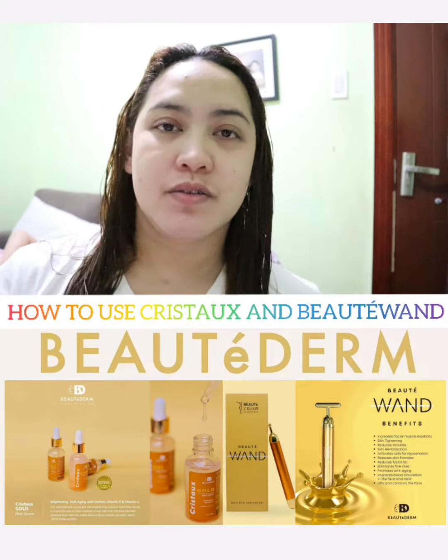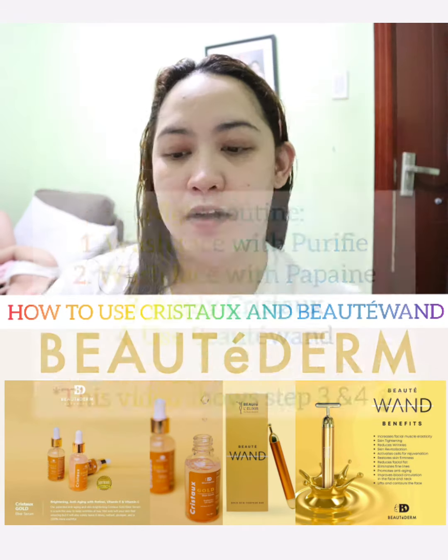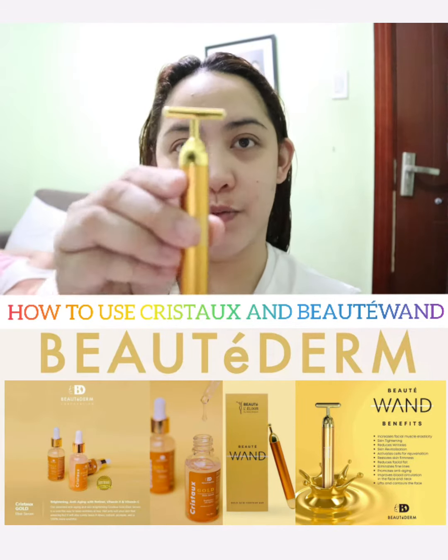Okay hi guys, I'm back. For today, I'm going to show you how I do my night routine using our two stocks: the Two Stocks Gold Serum and also our Beauty One.